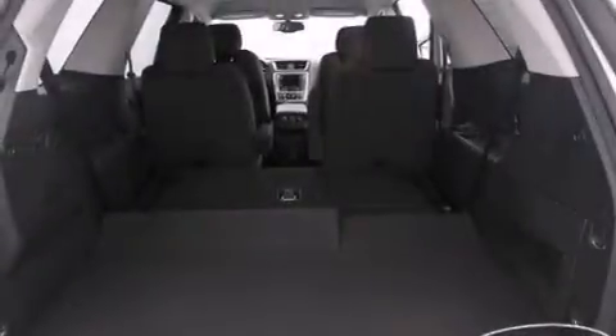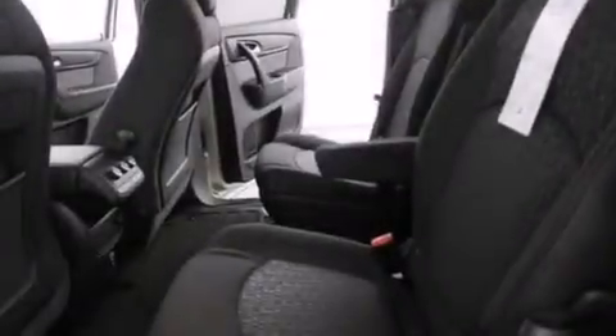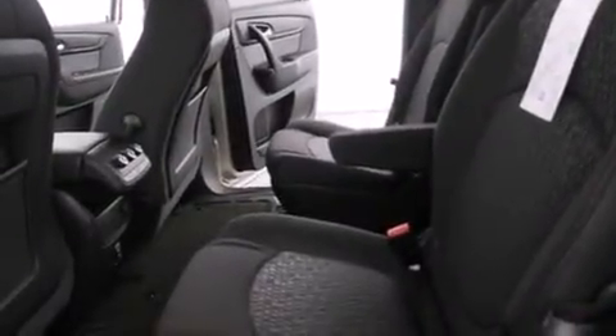An engine immobilizer theft deterrent system. An anti-lock braking system. A power rear lift tailgate. And the navigation system will help you get from point A to point B on time.